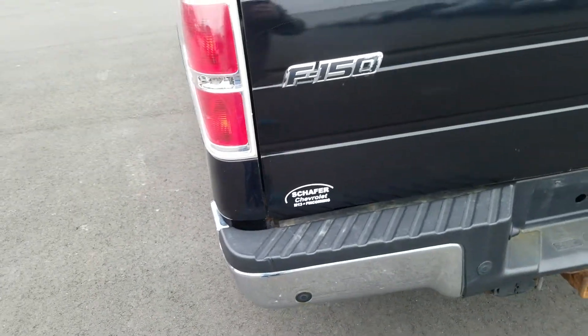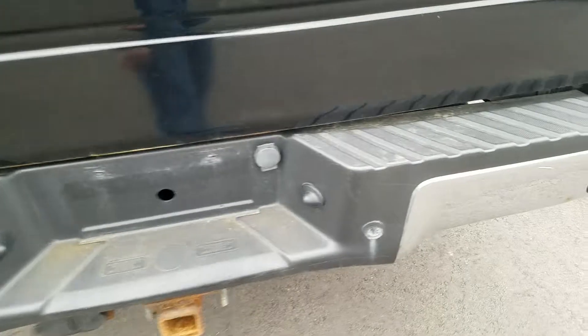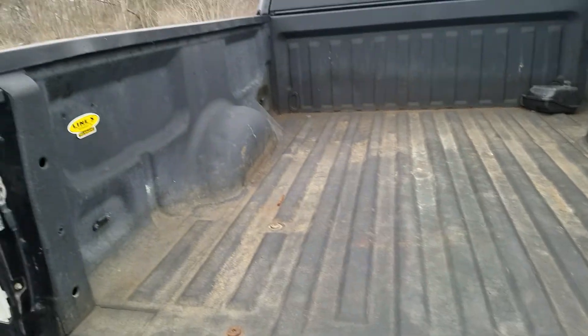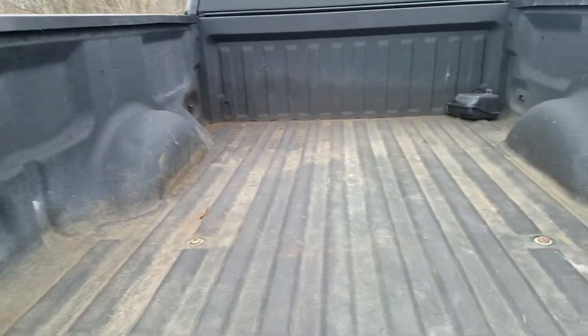Moving to the rear tailgate of the vehicle, there's a little bit of a ding, a little scrape, and some rust starting on the bottom of the tailgate. The truck does have a spray-on bed liner, brought to you by LINE-X.